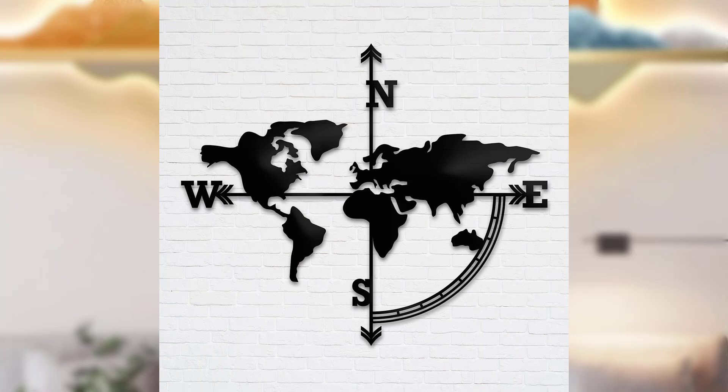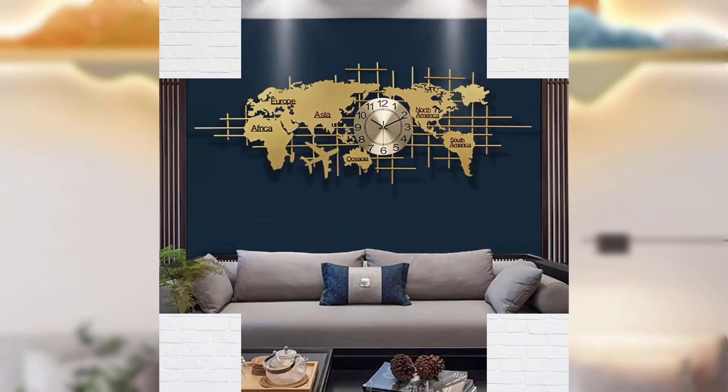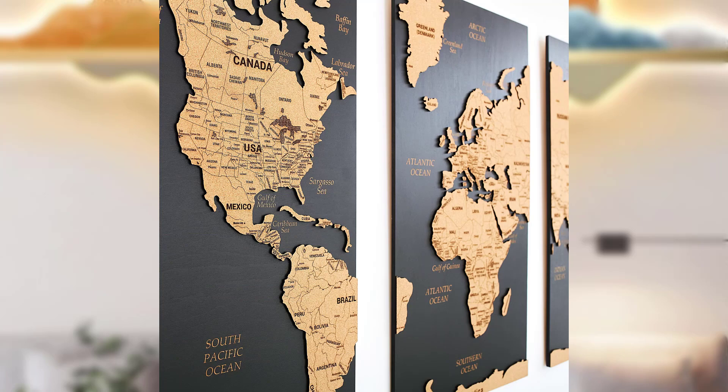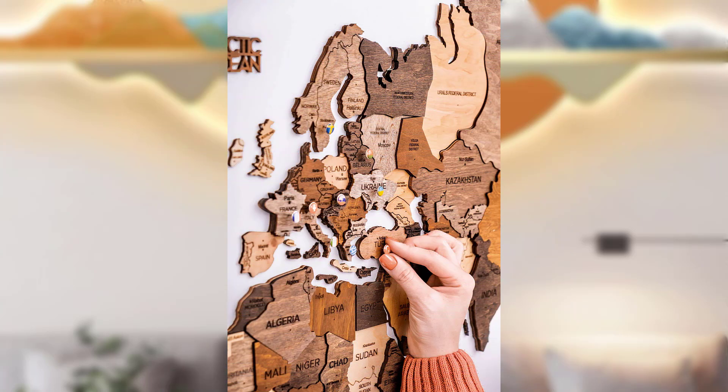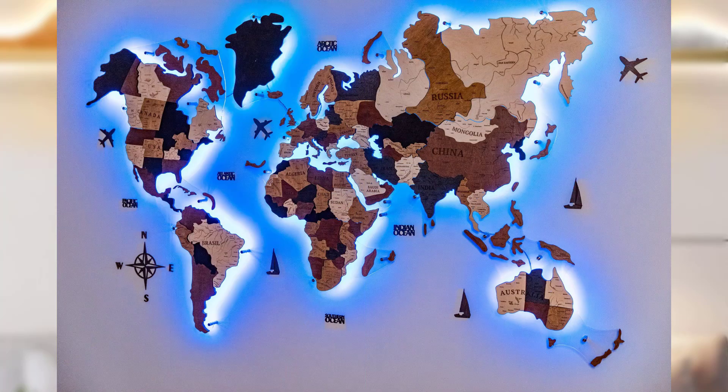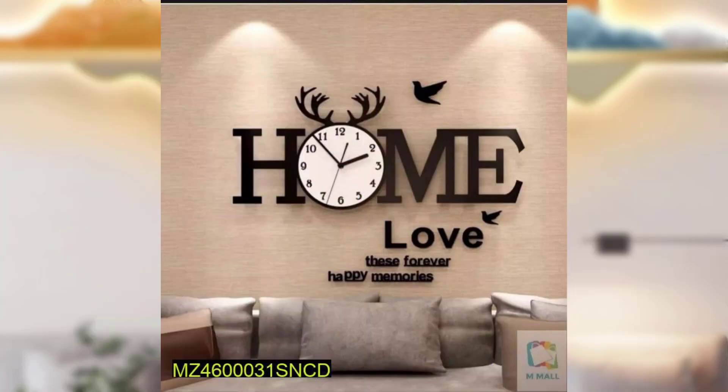Mirrors not only create the illusion of space but also add an element of style to your decor. Choose a large frameless mirror or one with a minimalist frame to reflect light and make your room feel more open. A single well-placed mirror can transform a wall into a functional piece of decor.